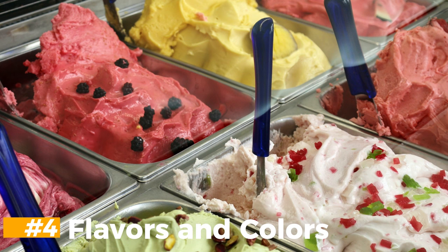Flavors and colors are added to almost all ice cream to enhance the product's appearance and taste, and these flavors and colors may be of natural origin.